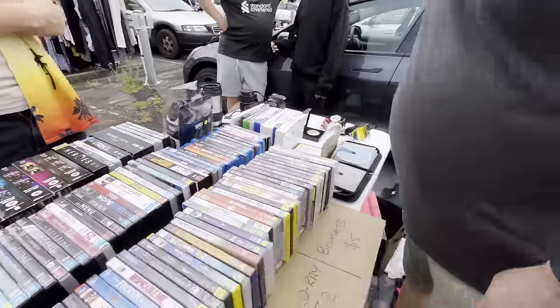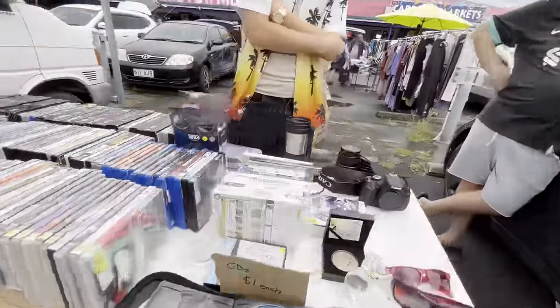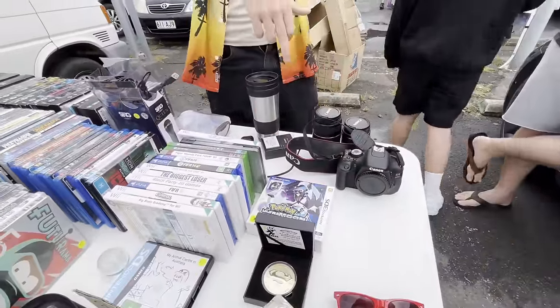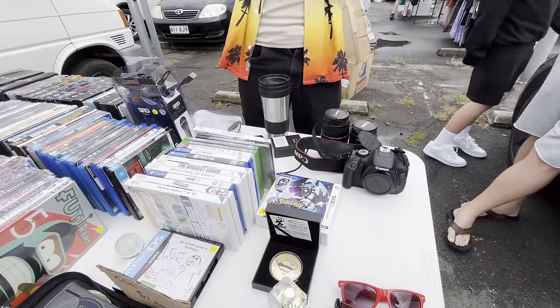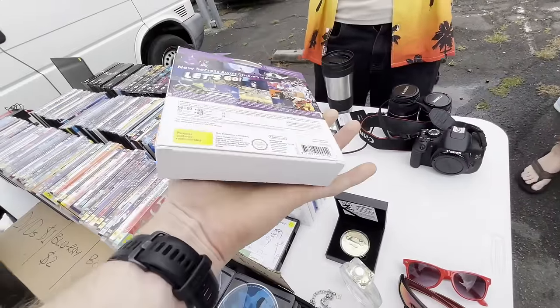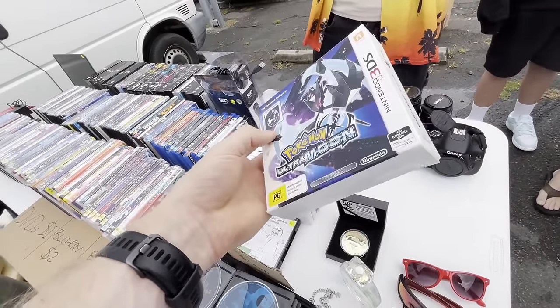Checking out cameras: the camera works and comes with two lenses, charger, and battery for $320 all up. Also spotted a Pokemon Fan Edition — asking $150, but they can do $100.